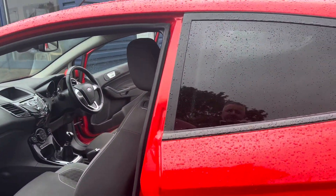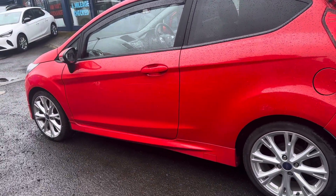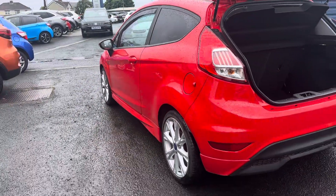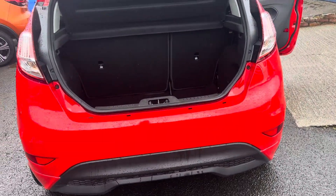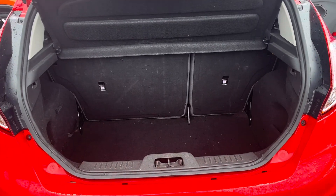The rear has got as standard the rear darkened glass, and there will be 17-inch alloy wheels on this one.